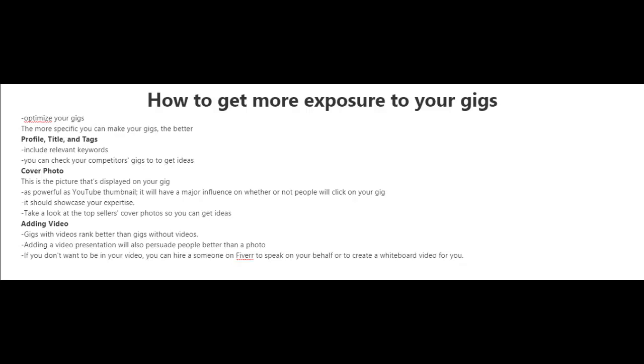One thing you want to consider instead of just including a cover photo is to add a video. Gigs with videos actually rank better than gigs without videos, and adding a video presentation will also persuade people better than a photo. And don't worry — you don't have to be in the video or even make the video. You can just hire someone on Fiverr to speak on your behalf or to create a whiteboard video for you.